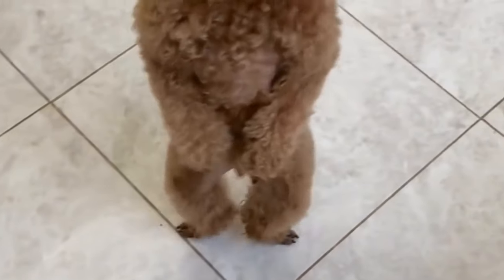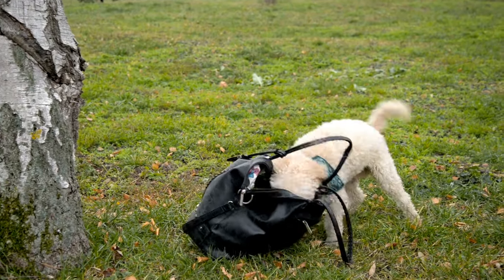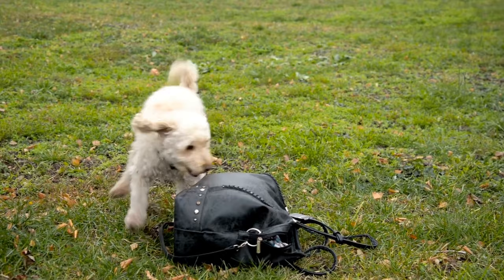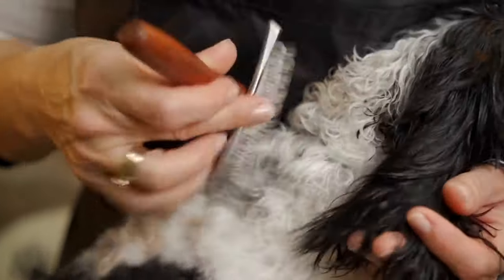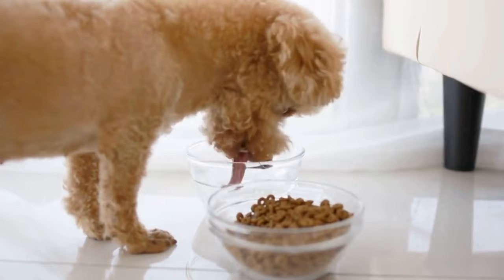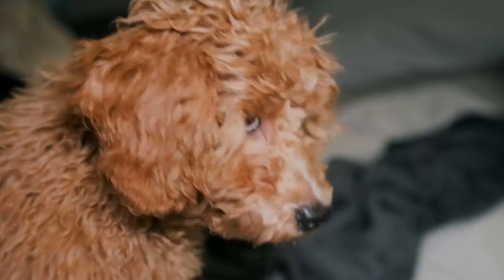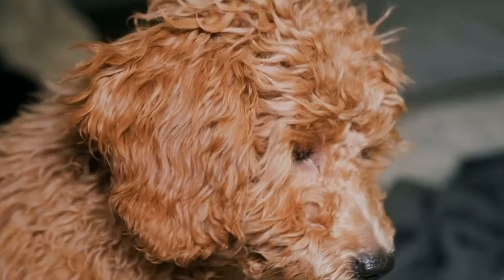When it comes to fruits and vegetables, they are a great source of vitamins and minerals for your poodle. Incorporate a variety of colorful fruits and vegetables into their diet to ensure they receive a wide range of nutrients. However, be cautious of certain toxic foods for dogs, such as grapes, onions, and chocolate, which should be strictly avoided. Remember, every poodle is unique, and their dietary needs may vary based on factors like age, size, and activity level. Consult with your veterinarian to create a personalized diet plan that caters to your poodle's specific needs. By providing a balanced diet that meets their nutritional needs, you can ensure that your poodle stays in optimal health and is ready to shine like a true star.